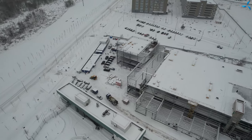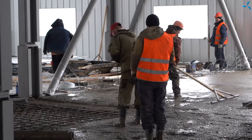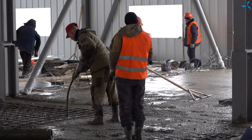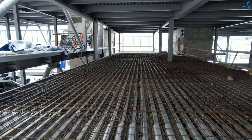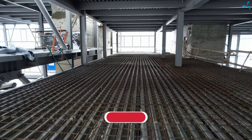The building looks quite snowy from the outside. However, where builders are working, they clear everything from snow, and work is done in full volume without any delays. And I want to congratulate you on that.